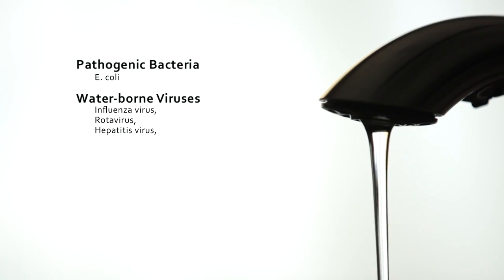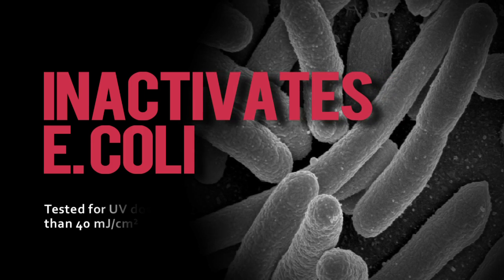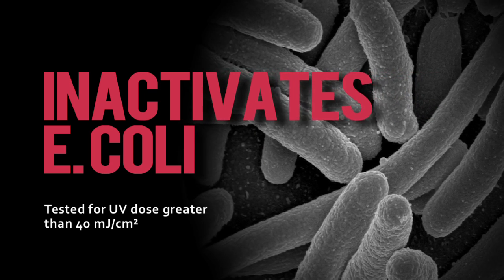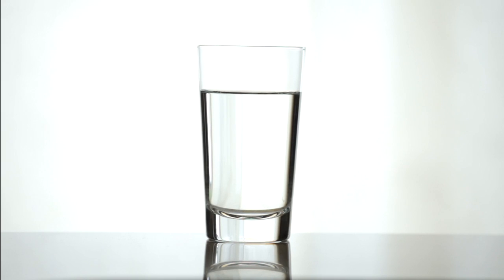Rainfresh UV System instantly inactivates bacteria, viruses, and parasites using a specific germicidal wavelength of 254 nanometers. It is independently tested to deliver a UV dose of over 40 millijoule per square centimeter, which is almost five times the amount required to inactivate E. coli. This makes water safe to drink from virtually any potable source.